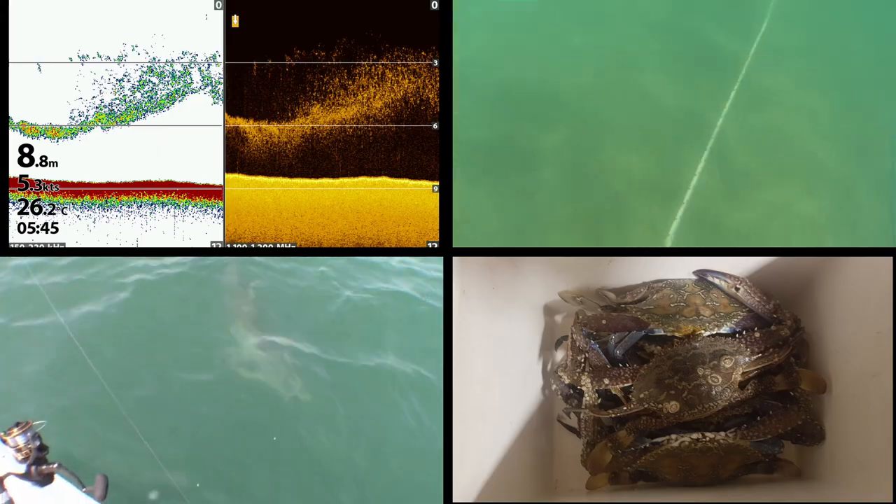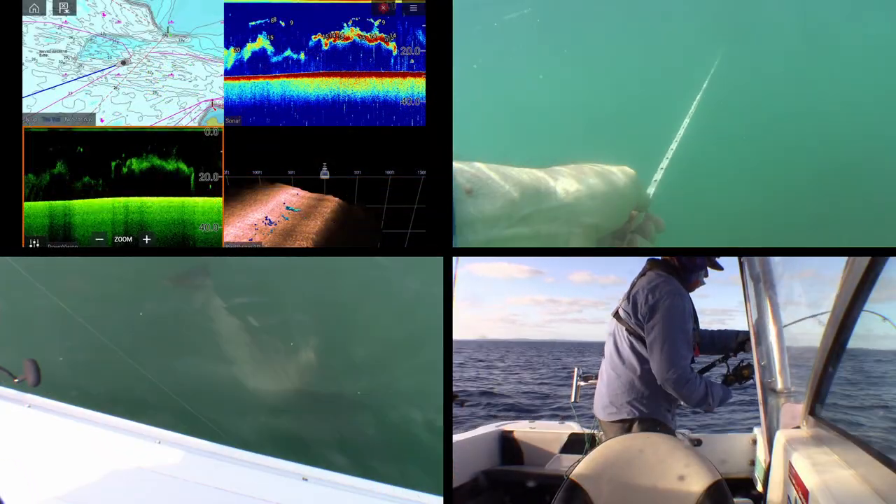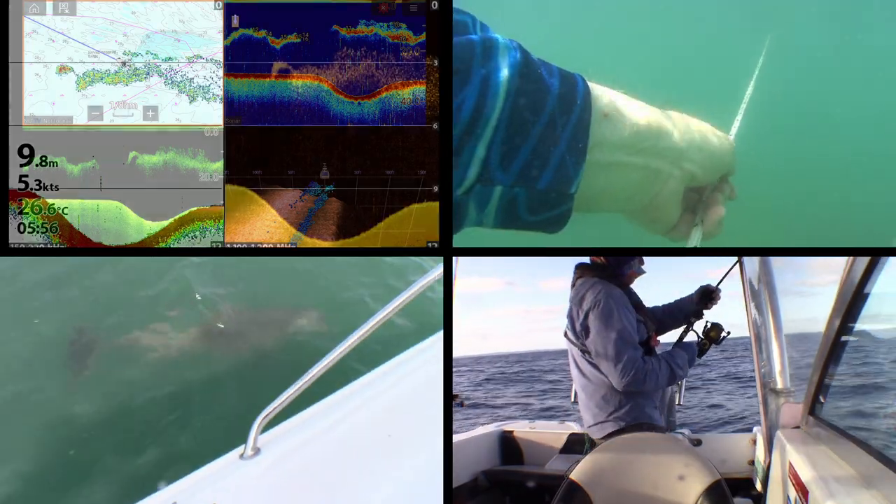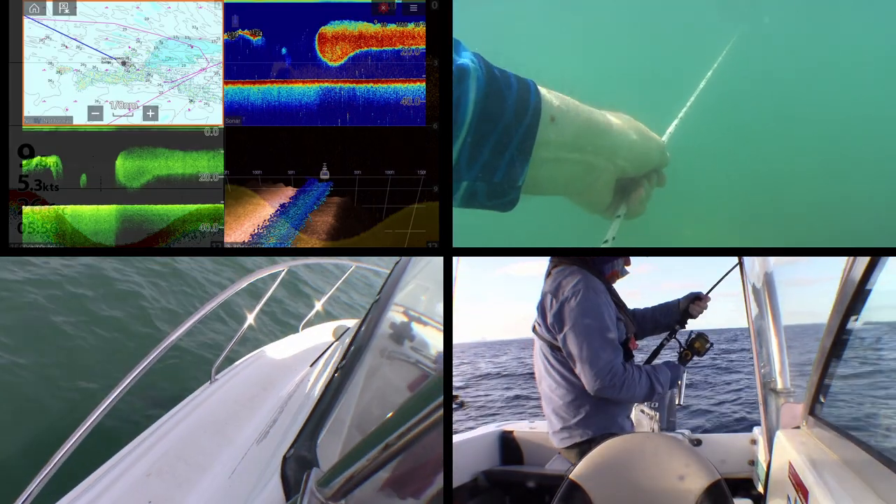There's a little mud map getting around on the internet that says these are the wrecks that are down there, but there's really a lot more down there than that. There are 32 wrecks on this reef.